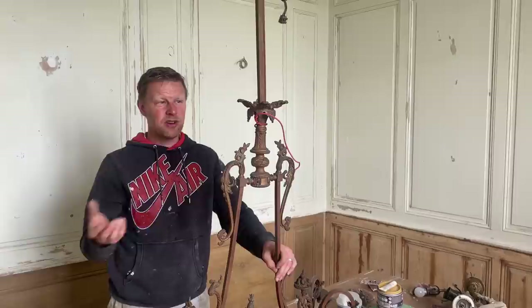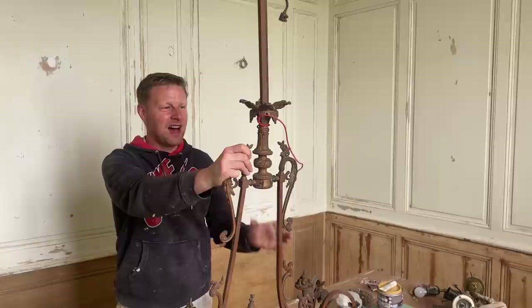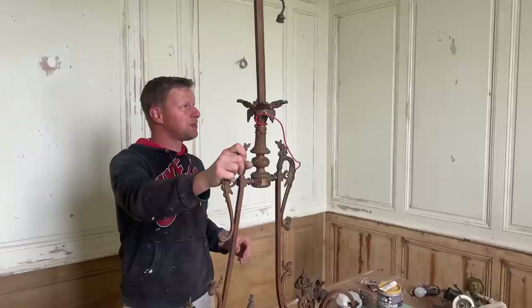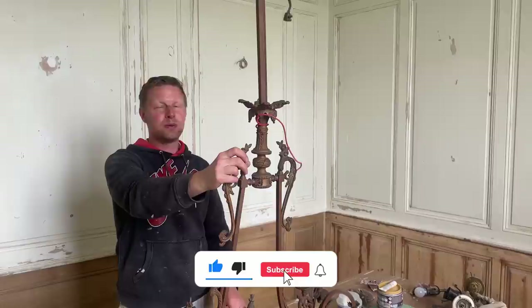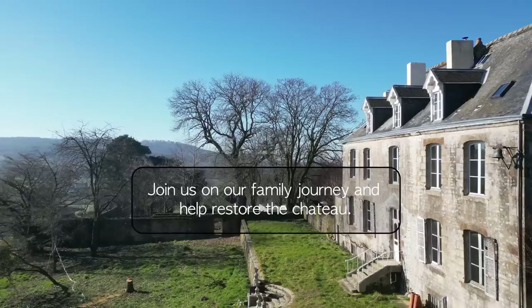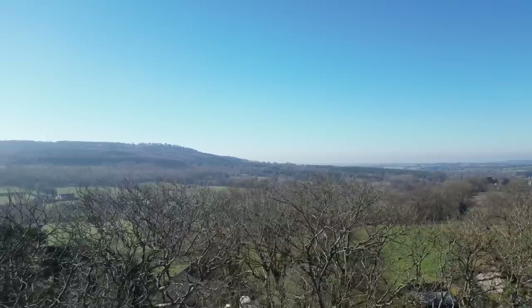Thank you so much for watching - hope you've enjoyed today's episode. It was great going out shopping again which I haven't done for quite a while. We managed to get a couple of decent bits - some bits for the kitchen and a couple of bits for the suite. It's all coming together. The hallway is looking amazing and we're just waiting for the window before we can start painting. Don't forget to like and subscribe and we'll see you in the next one. If you'd like to be part of our journey and help restore the chateau, please join us on Patreon where you'll be part of our journey and receive a piece of the history and get exclusive videos.